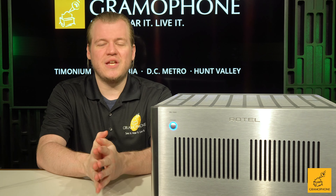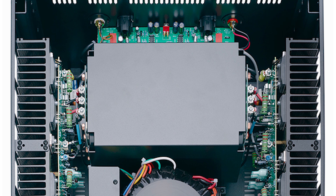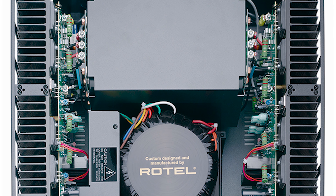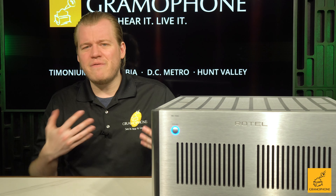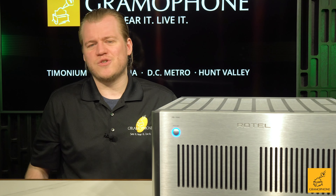Again, especially in this mid-fi price category, the wiring looks great, the boards are solid, everything is integrated really well. And if you pop the lid off the top of this unit, you can see that the placement of all the components inside just looks clean. It's the kind of product that even if you don't have any electrical know-how, you can just look at it and go, that's clean, that looks good, that looks quality.